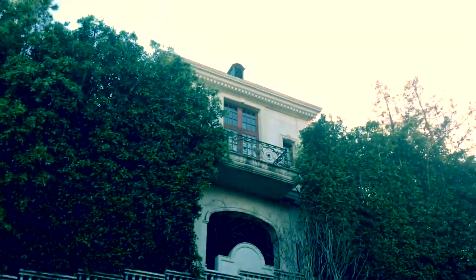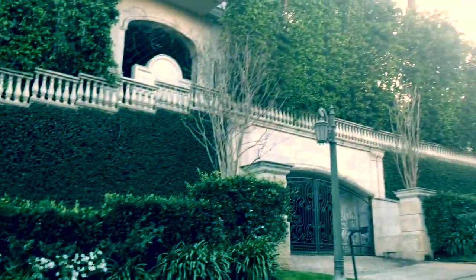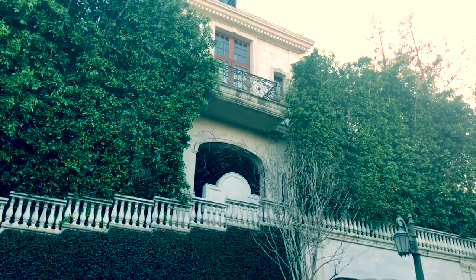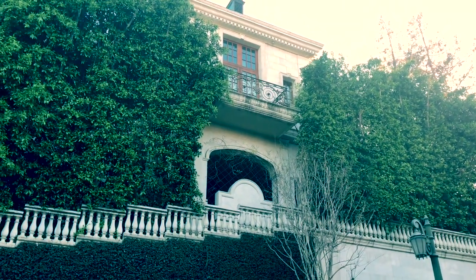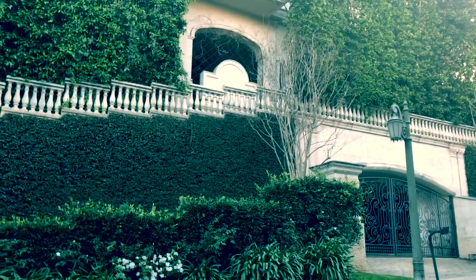All right, let's see the bedroom window. There you go — the famous house on Carolwood Drive in Beverly Hills. That's the bedroom up there where Michael Jackson sadly passed away.